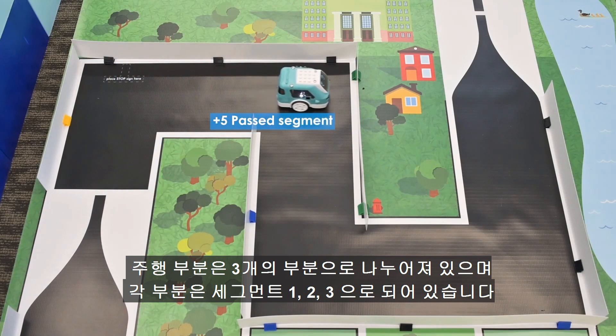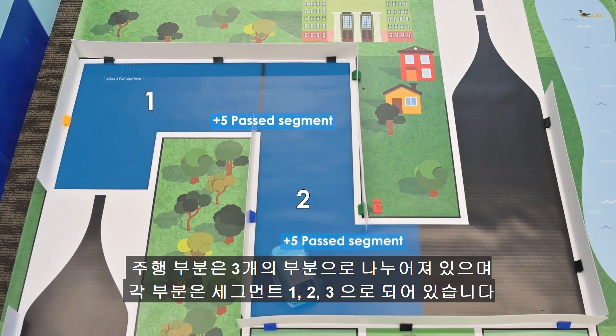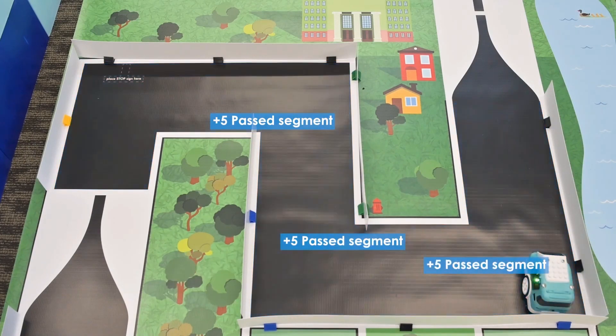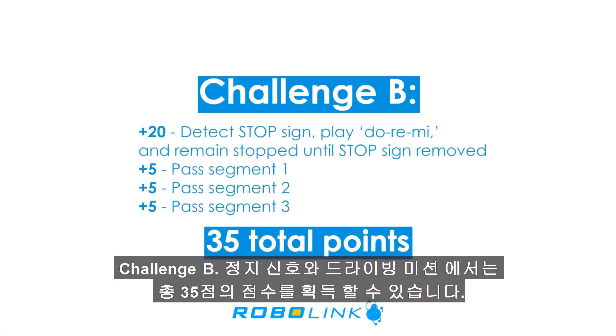The driving portion is divided into segment one, segment two, and segment three. You will earn five points for driving through each segment. There are a maximum of 35 points in this challenge.